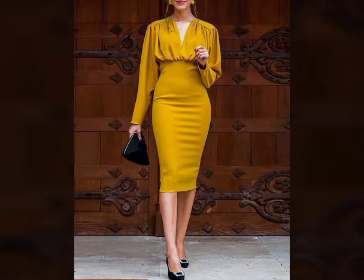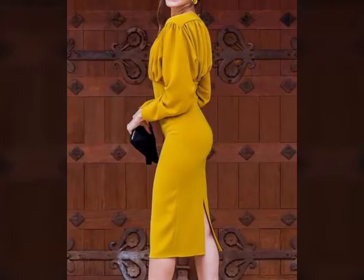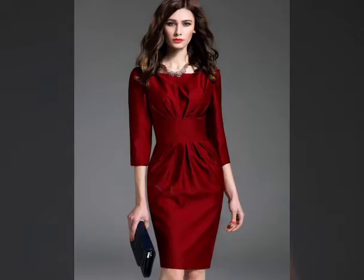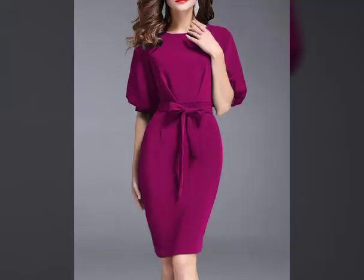Hi everyone, welcome back to my channel. I hope you all are doing great and having a relaxing day. So viewers, today I am sharing with you a casual daytime look you have been loving that incorporates an evening piece, the bodycon dress.